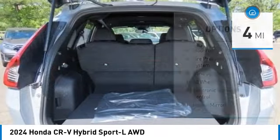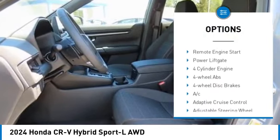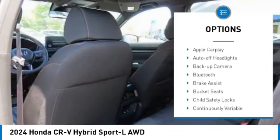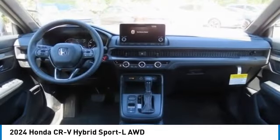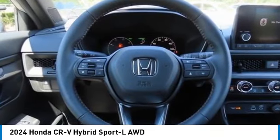Here are some of this vehicle's great options: moonroof, tire pressure monitoring system, blind spot monitor, all-wheel drive, electronic stability control, heated mirrors, aluminum wheels, rear spoiler, remote engine start, and power liftgate.